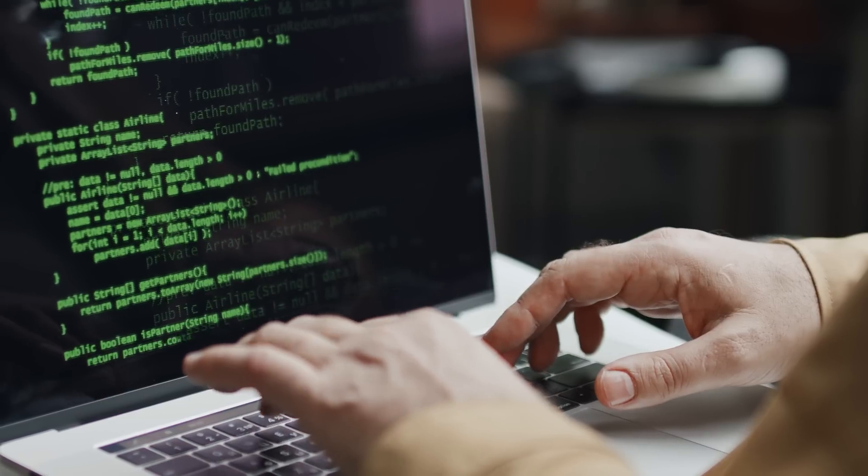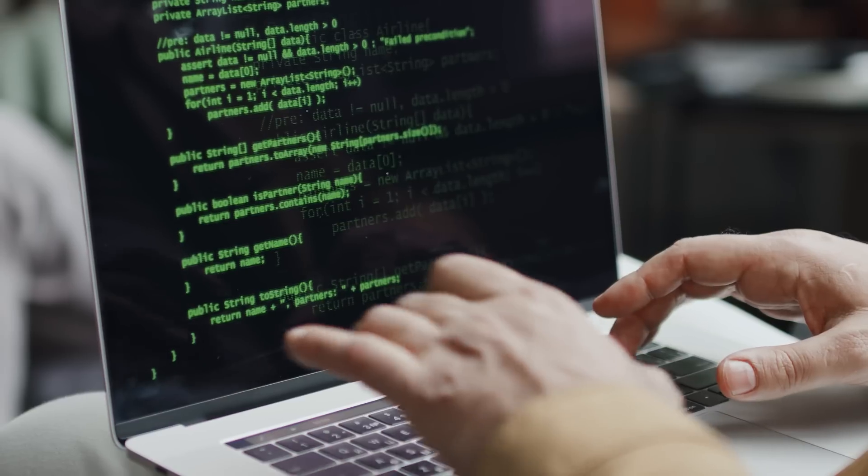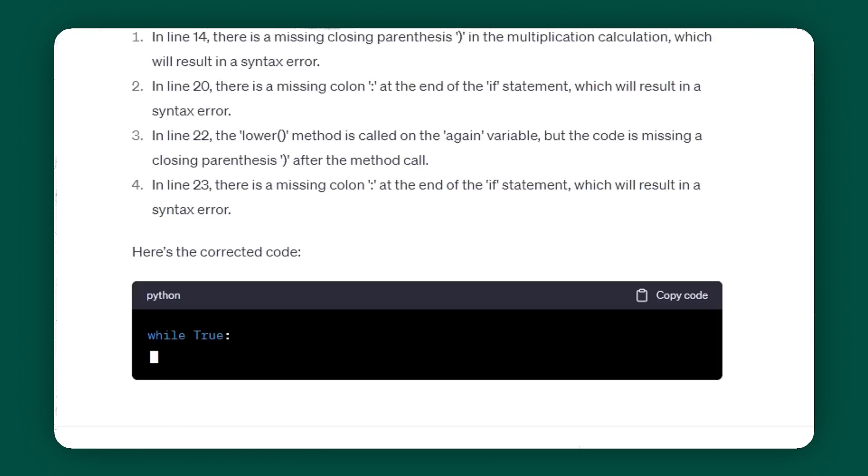Write and debug code. If you're running a business and you have a website or an e-commerce store, at some point you're going to be faced with having to write some code. Having this skill is extremely helpful to make custom edits to your site, but not everyone is a coder. If you're a total beginner, you can ask ChatGPT how to write code from JavaScript to Python. And if you ever have a piece of code that is broken, instead of taking hours to find that error, ChatGPT can actually point out where that error is for you.